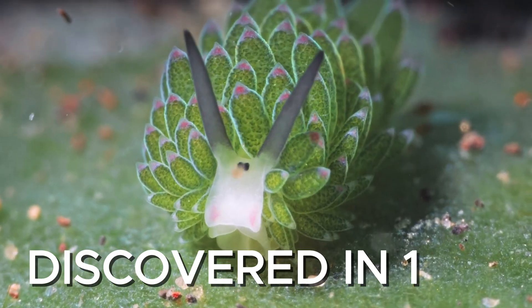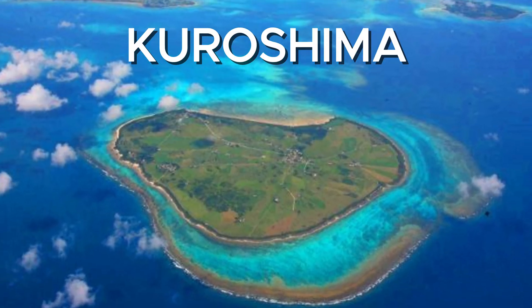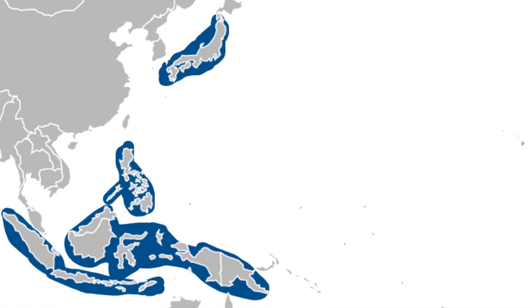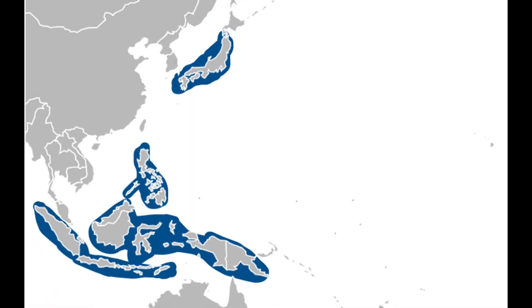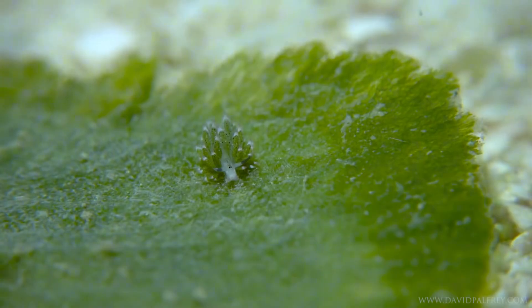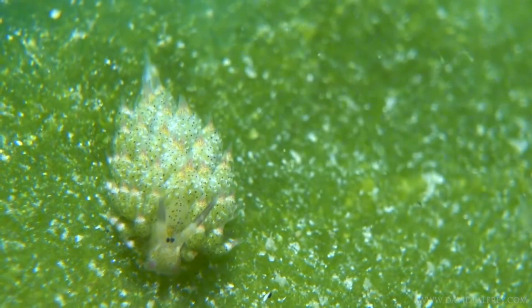It was first discovered in 1993 off the coast of Kuroshima, a small island in southern Japan. Since then, it's been found in other warm, shallow waters around Indonesia, the Philippines, and parts of Australia. It lives on algae-covered rocks and coral, blending in so well most people wouldn't notice it unless they were looking for it.